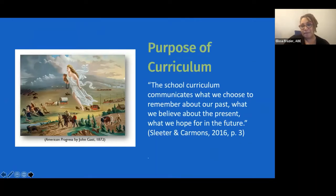We're going to pause and take a minute to look at this picture, and I'm going to read this quote. As I read it, think about it and throw your immediate thoughts in the chat. When we think about the curriculum that we develop: 'The school curriculum communicates what we choose to remember about our past, what we believe about our present, and what we hope for in the future.' What does that quote bring up for you? What resonates?